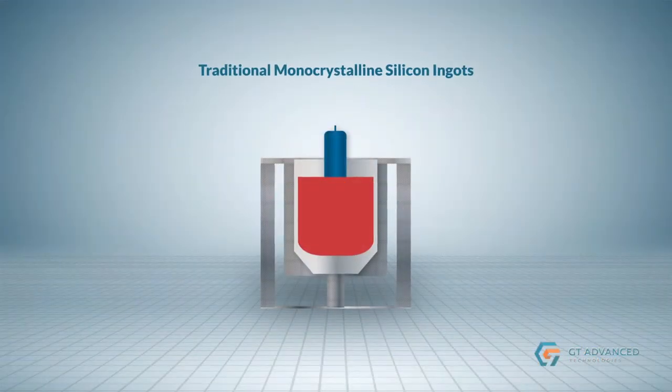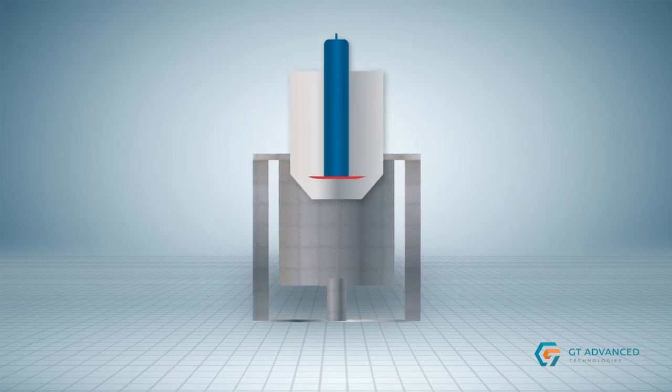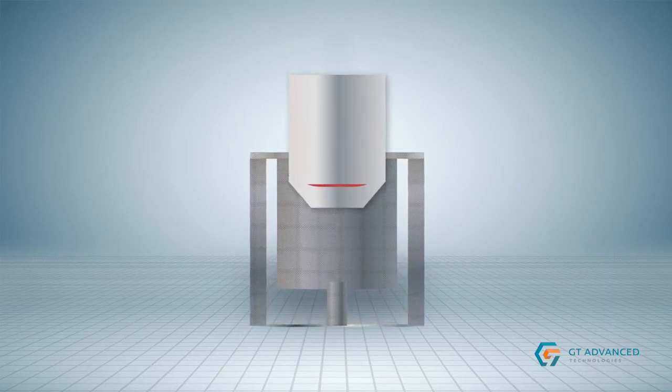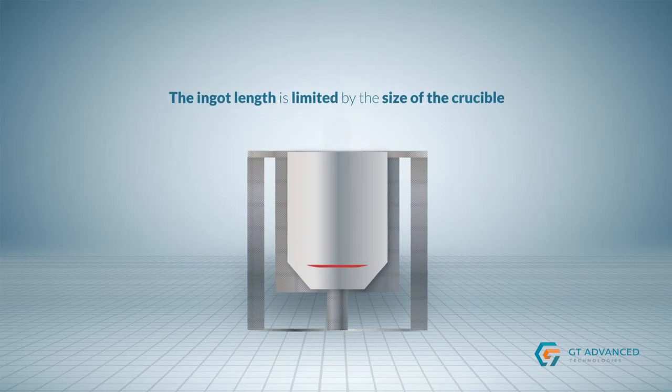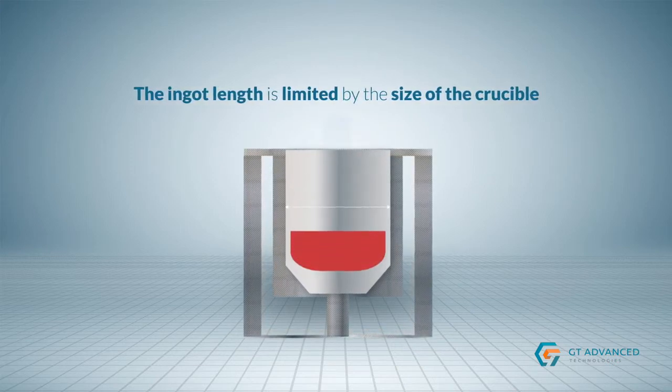Traditional monocrystalline silicon ingots are produced in specialized CZ furnaces that melt polysilicon in batches. In a typical furnace, the ingot length is limited by the size of the crucible, which must be recharged after each batch production run.